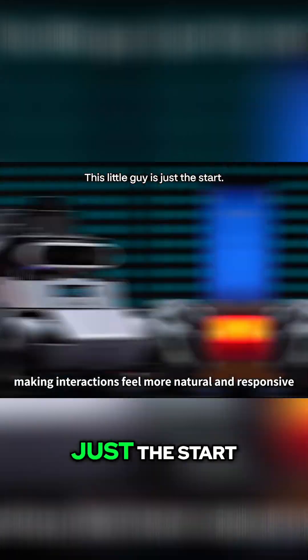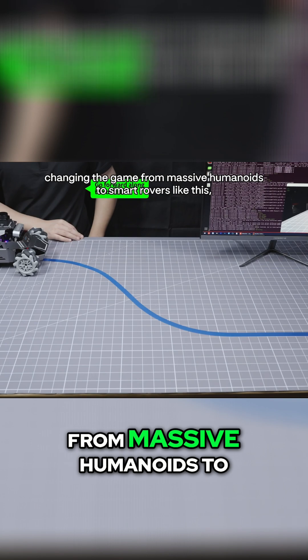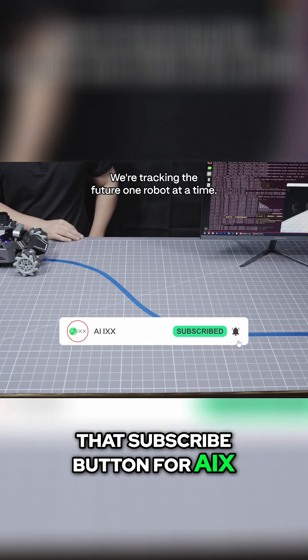This little guy is just the start. If you want to keep seeing the AI breakthroughs that are actually changing the game — from massive humanoids to smart rovers like this — make sure you hit that subscribe button for AIX. We're going to see you next time.